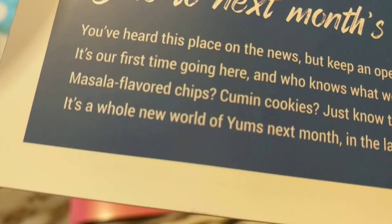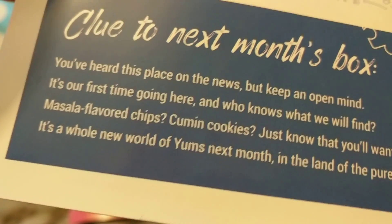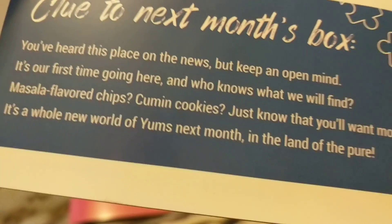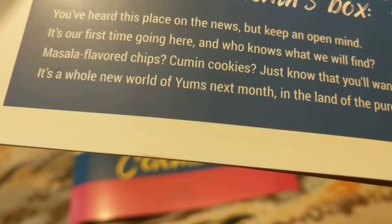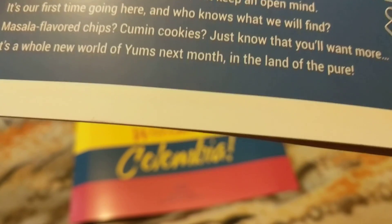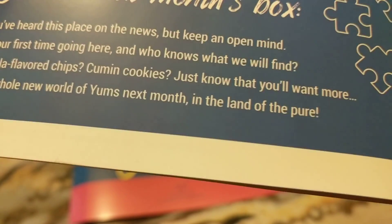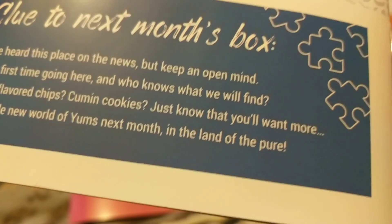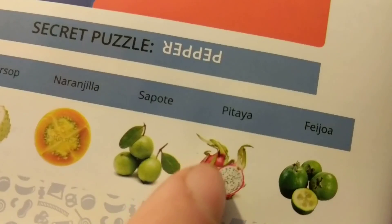We've got salsa, a flipper glass, crumming cookies. It's the world of Yum. Next month could it be Israel? Got some fruits I like — that one's nice, that's dragon fruit.